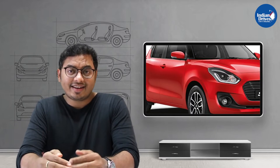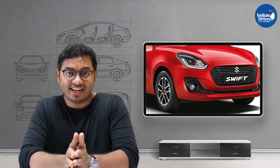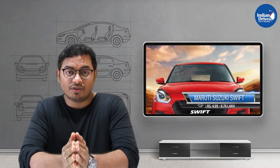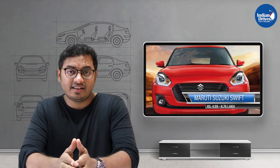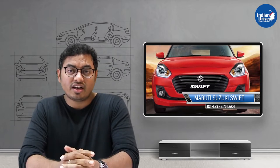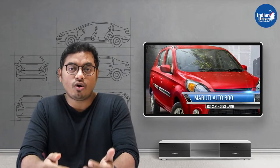First on this list is one of the popular and best-selling cars from Maruti Suzuki, which was one of the best cars of 2018 — the Maruti Suzuki Swift. It is priced at Rs 4.99 lakhs for the base variant, with the top variant going up to around Rs 8.76 lakhs.